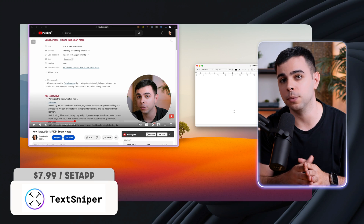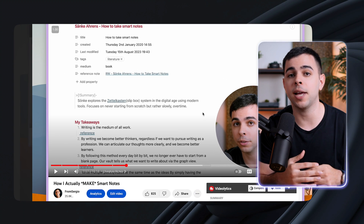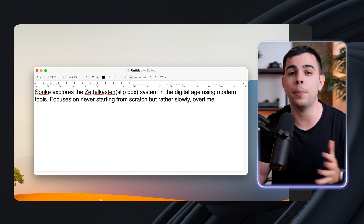You know when you want to copy something that you see written on an image or a video, but you have to manually type it down? That's where TextSniper comes in. Just press your assigned hotkey, highlight the image where the text is, and it'll be copied to your clipboard so you can paste it wherever you want. Apple now has a feature that does this, but those pictures have to be on your device and not in the browser, so you have to screenshot the picture or the video and then do it. If this is something you do often, TextSniper is still a better choice.